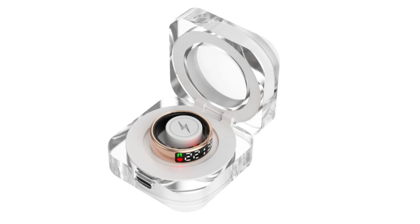Tapping the display provides information on time, step count, heart rate, blood oxygen, and sleep tracking. It offers comprehensive activity tracking, including steps, activity time, walking distance, calories burned, and workout data.